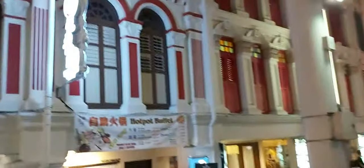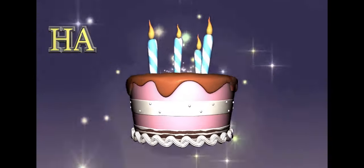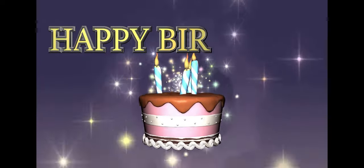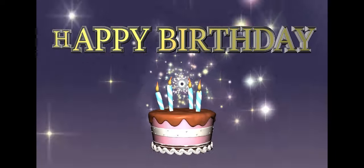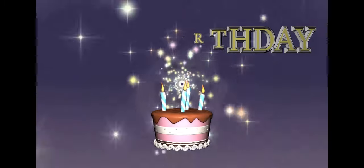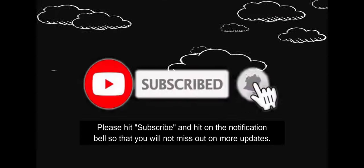Finally, we are heading back home. This is the end of my birthday celebration. Let's sing a birthday song — Happy birthday to you, happy birthday, happy birthday to you!